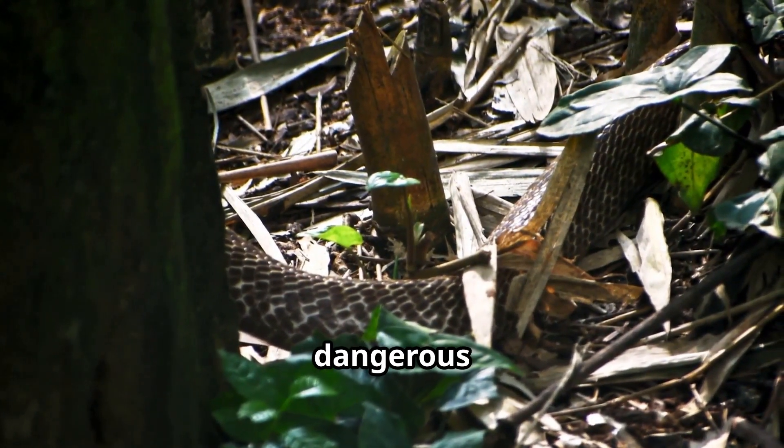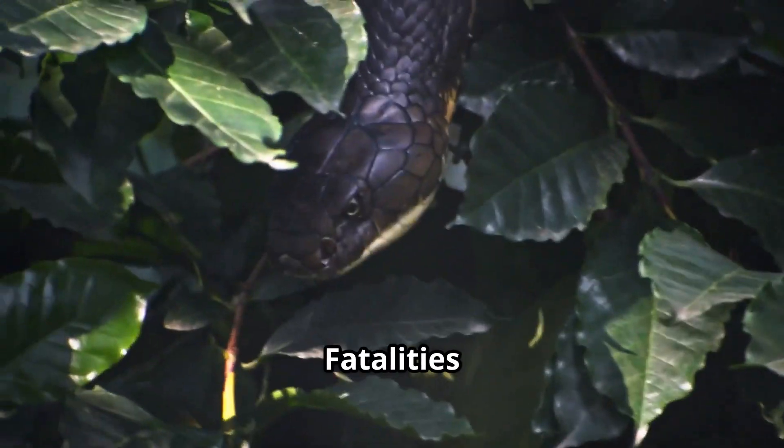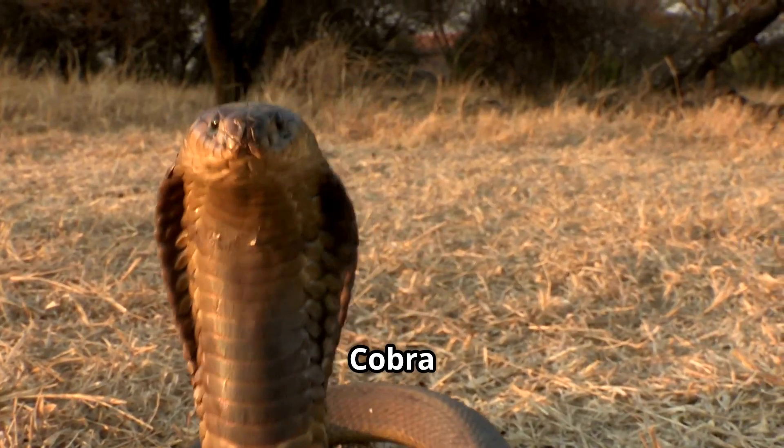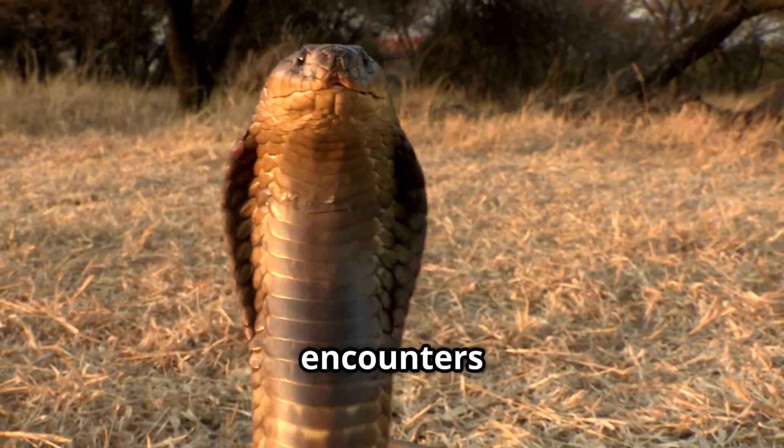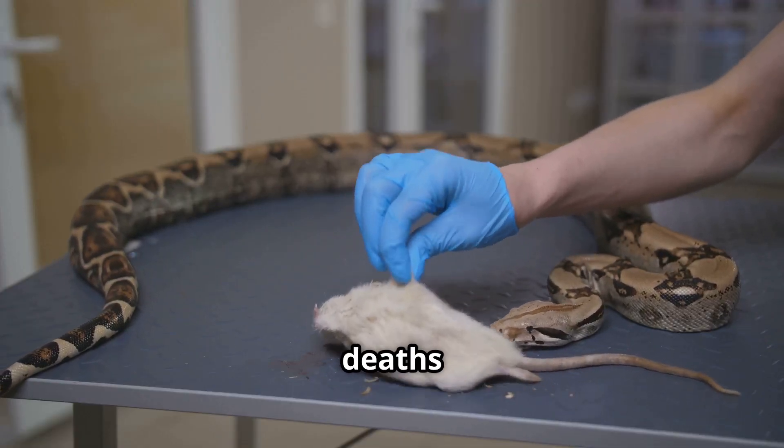Which cobra is more dangerous to humans? The King Cobra rarely interacts with humans, and fatalities are uncommon. The Indian Cobra is far more dangerous — frequent encounters with humans, potent venom, and responsible for thousands of deaths every year.